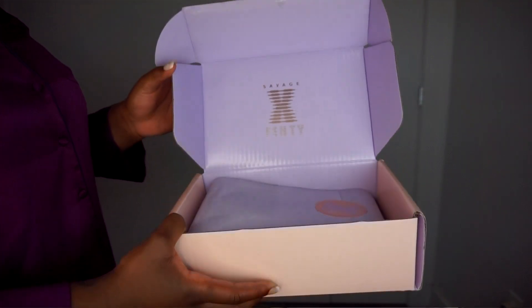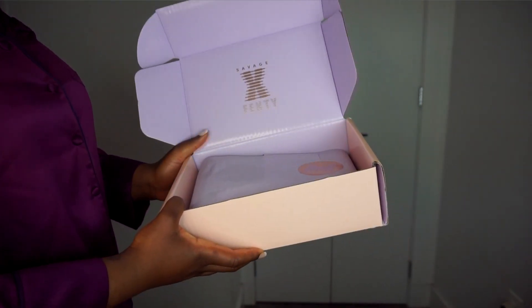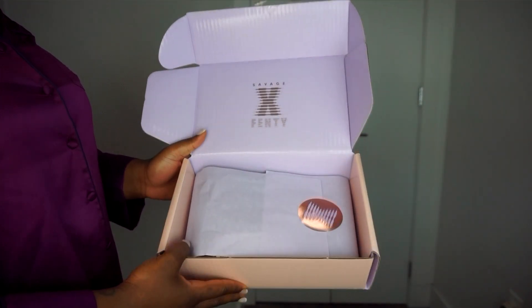These are the two packages that I ordered from Savage X Fenty. The first thing I notice is the packaging — it has the Savage X Fenty logo on it and everything is wrapped up beautifully. I love the logo and the color of the brand, which has this lavender purple kind of theme. It looks super luxurious, and anything that is affordable but looks and acts luxurious is right up my alley. The brand gets a point for packaging, definitely.